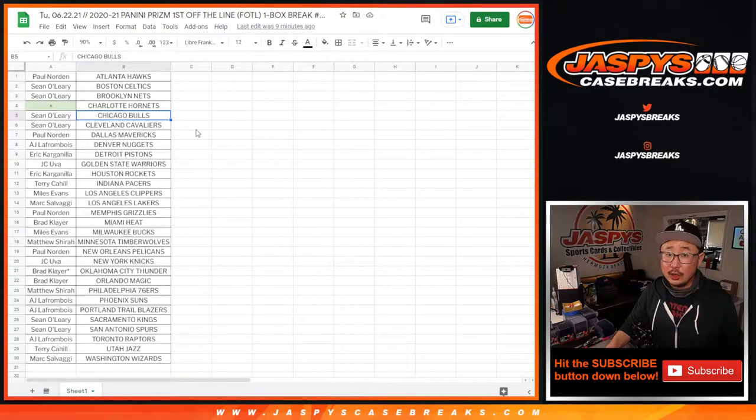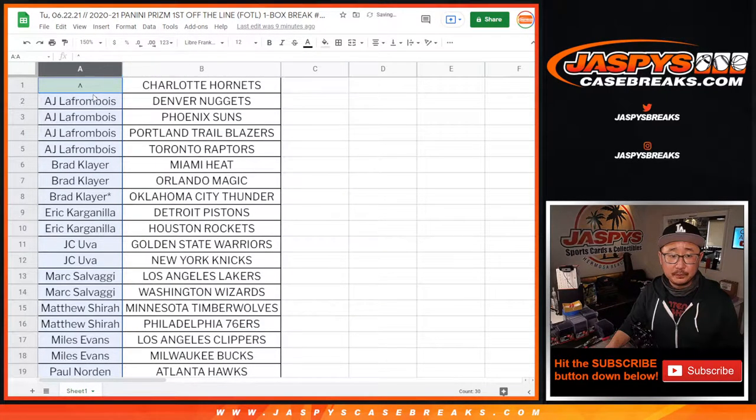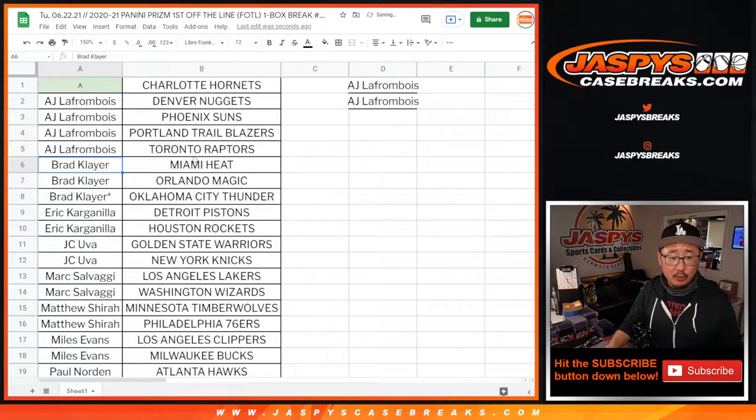Big thanks to all these wonderful people for getting in on the action. AJ bought four teams — that's two entries. Brad with three teams, but two count for the purpose of the promo, so one entry.